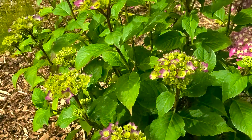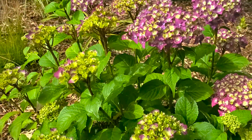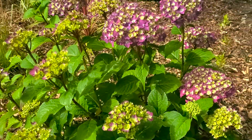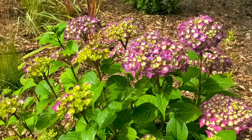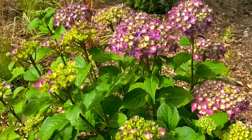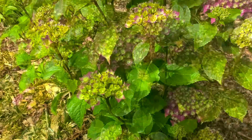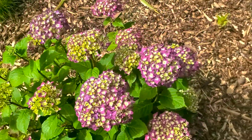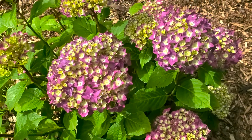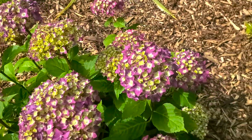This hydrangea was bred to be a little bit smaller and more compact, so it would be great for a container. Bailey Nurseries bred these to be about three feet wide and three feet high at maturity. Usually macrophylla hydrangeas get about six to seven feet tall and four to five feet wide, so keep that in mind when putting these in your garden. These start blooming in mid to late summer, but we're in early summer and they're already blooming, so we're pretty excited about that.